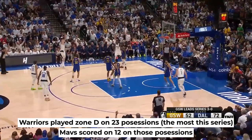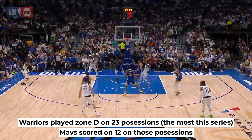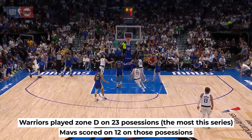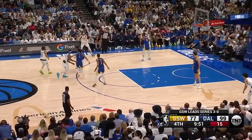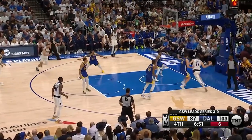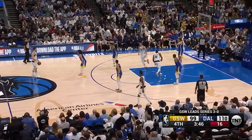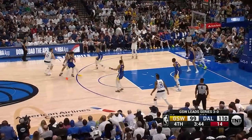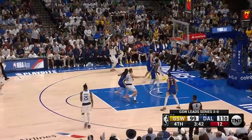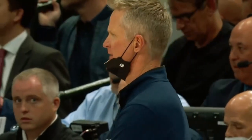Advanced metrics show that the Mavs scored on 12 of those zone possessions. On one side that's good with their hot shooting, but on the other, that's how Golden State came back to within 8 points from being down by 29. It was the zone when the Mavs went cold for a stretch in the fourth quarter. So I feel like we'll see even more zone in Game 5, since role players always tend to shoot a bit worse on the road, and Steve Kerr will definitely put that to the test.